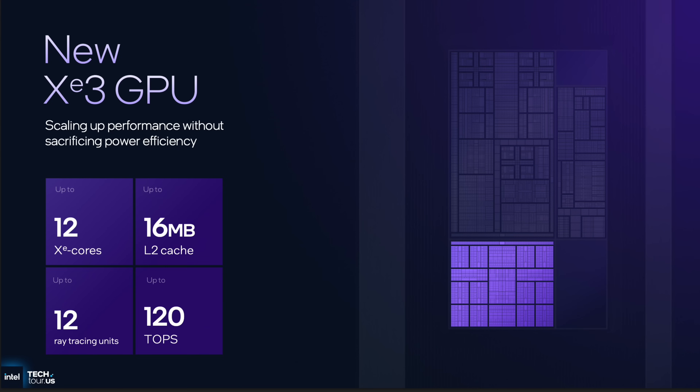The new XE3 GPU has 12 XE cores, 16 megabytes of L2 cache, 12 ray tracing units, and 120 TOPS. That's really going to be great for AI tasks, though for me personally I'm looking at using it for video editing on a thin and light laptop — so we'll have to see how it performs.